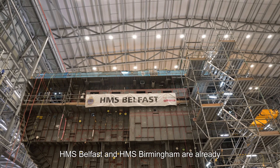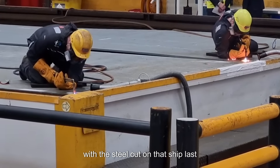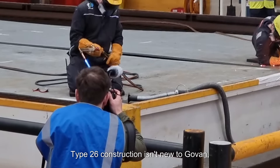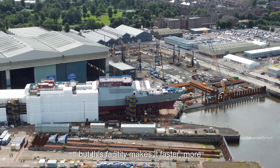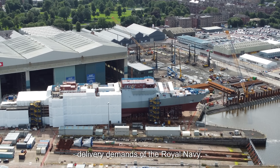HMS Belfast and HMS Birmingham are already being assembled inside. HMS Sheffield is next, with steel cut on that ship last November. Type 26 construction isn't new to Govan, but this facility makes it faster, more consistent, and better aligned with the delivery demands of the Royal Navy.